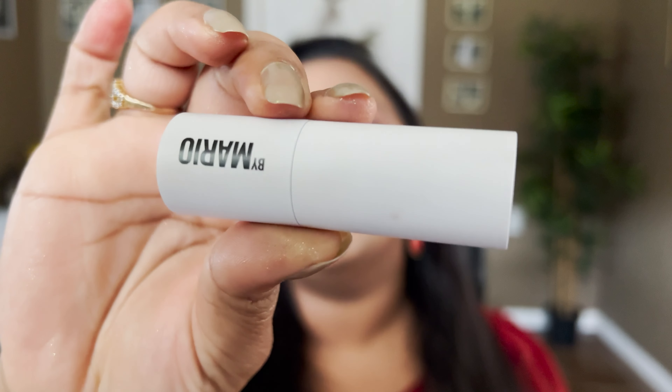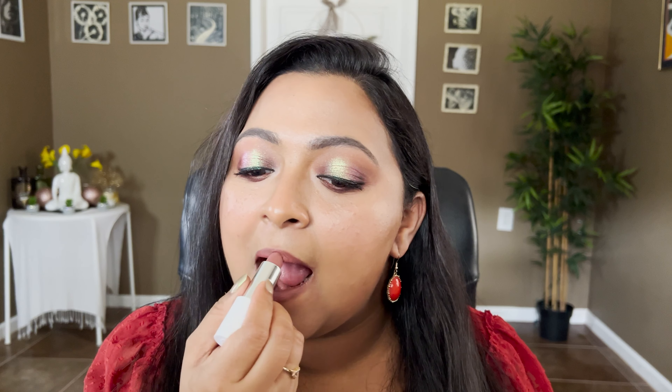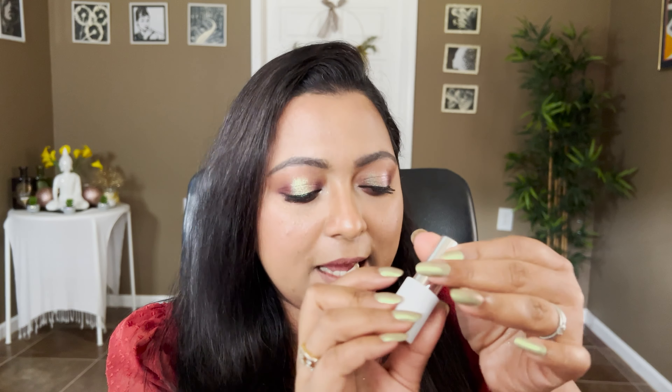The second lip shade is from Makeup by Mario, in the shade Fanda. Very sleek packaging with a magnetic closure. This lipstick is definitely my everyday shade — it really matches my lip shade. It's a creamy matte formula, very wearable on tan skin tone. It has that brown in it, which I really love. Again, this is Makeup by Mario's Fanda.